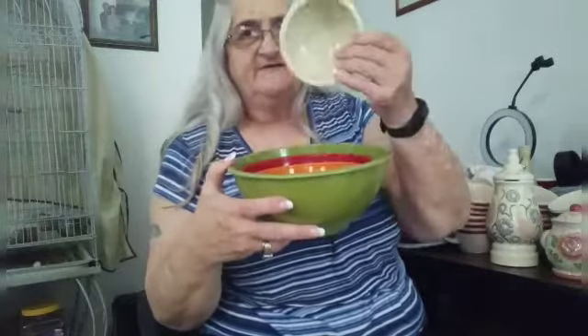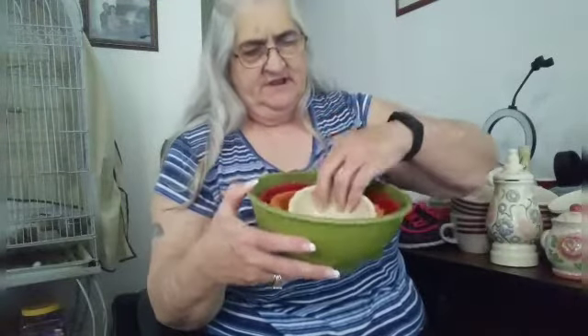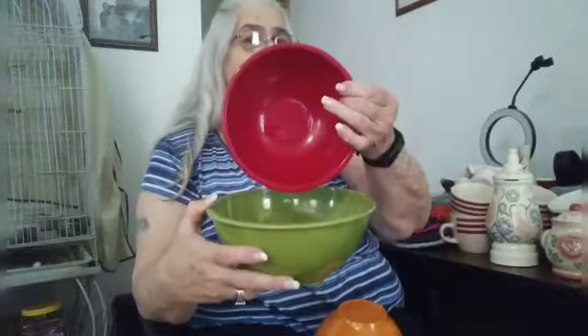And then we found this melamine wear set. It goes all the way from the little one to the orange one, to the red one, and to the big green one. And they look like they're in perfect shape.